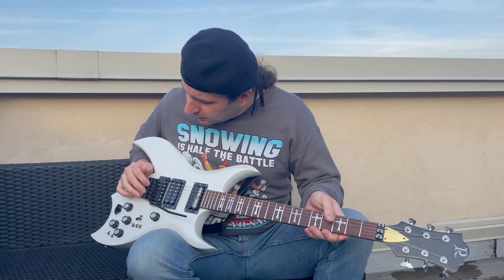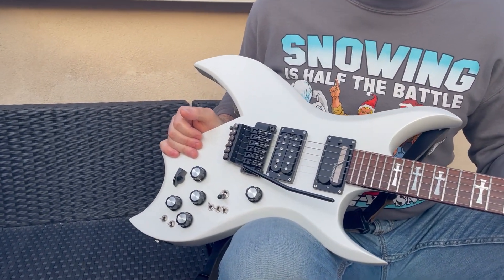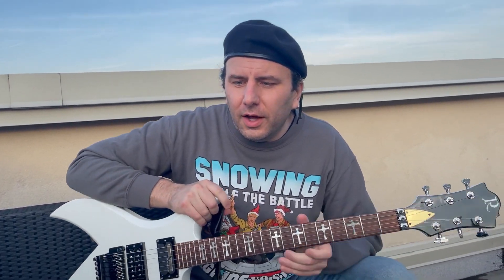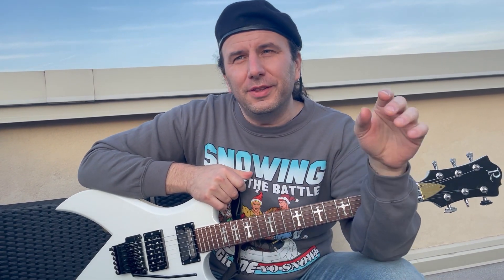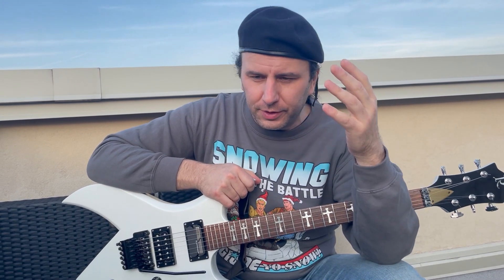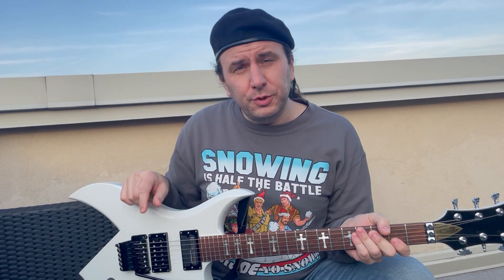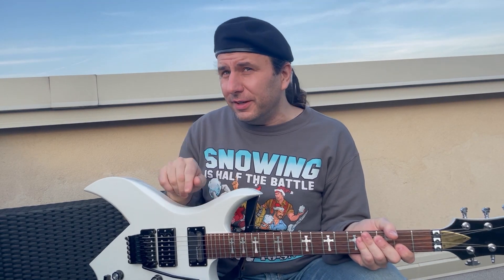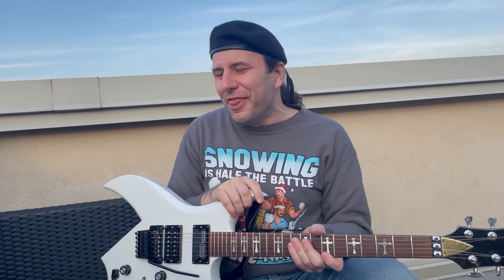This also has — what you'll notice — an Ibanez original Edge tremolo on it. Some of you might be saying, what the hell is an Ibanez Edge trem doing on a U.S. custom shop BC Rich? Funny story: if you look at the old BC Rich brochures and price sheets from the '80s, one of the options was the Floyd Rose option. And it turns out that in 1987, if you selected the Floyd Rose option, they gave you an Ibanez Edge. So that's what this came with.